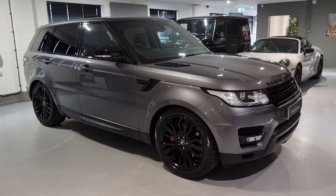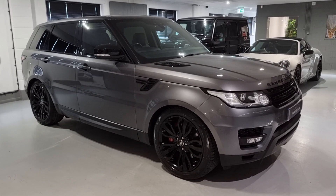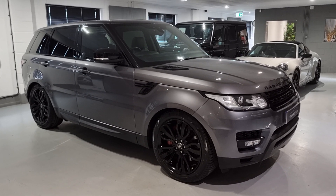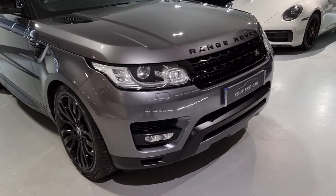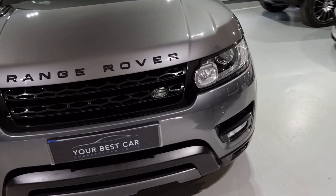Hello and welcome to the walk around video of this Range Rover Sport HSE Dynamic. This car is finished in Chorus Grey metallic paint and has these lovely 21 inch gloss black alloy wheels. The purpose of this video is to give you a general look around the condition of the car and to show you some of the tech and spec that this car comes with.